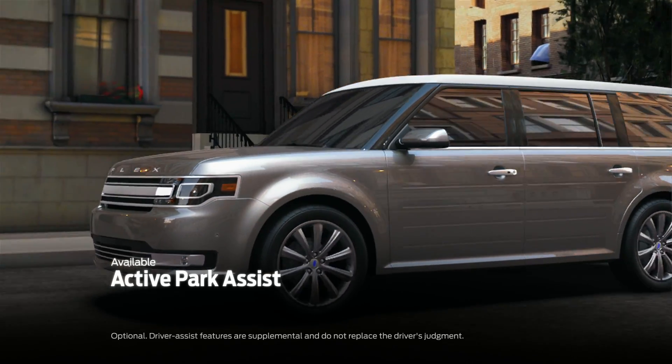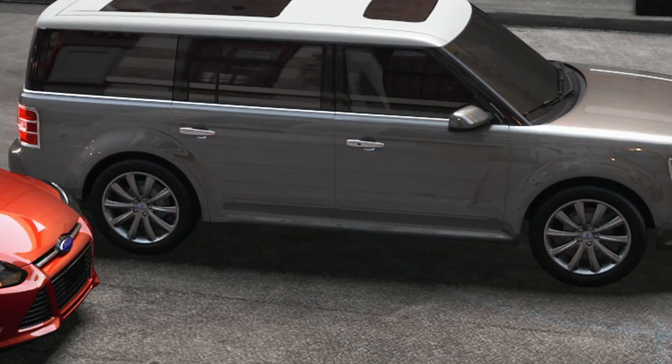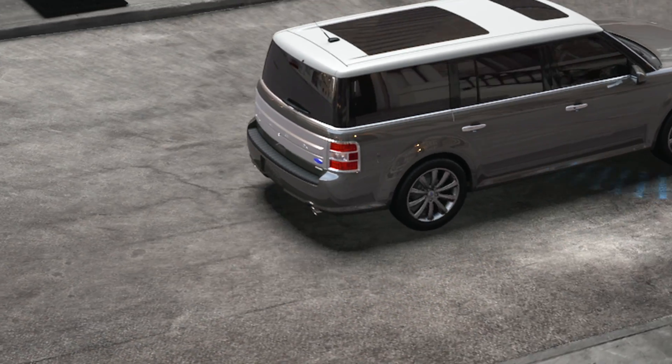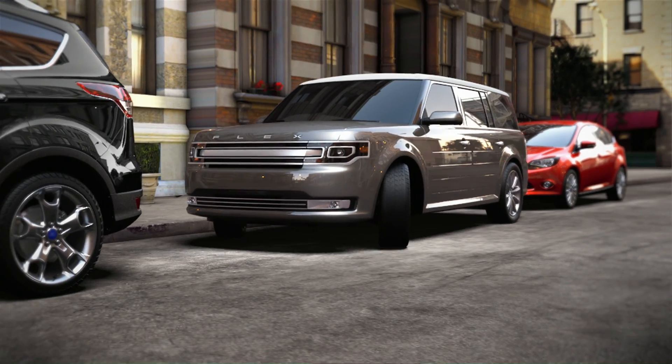Available Active Park Assist helps take the stress out of parallel parking. Simply press a button and the sensors locate a parking space, then the Flex steers into place with the driver controlling the gas and brake pedal.